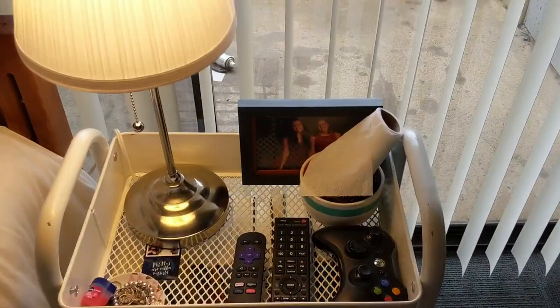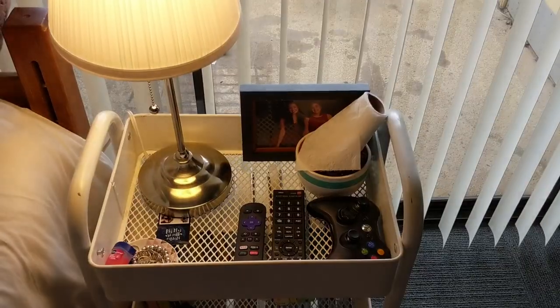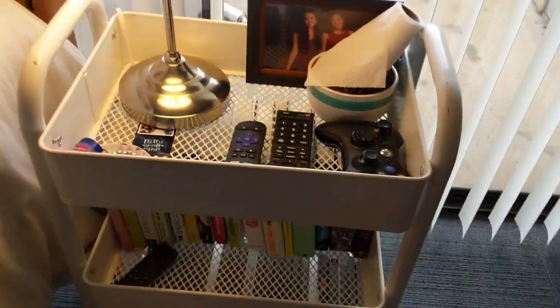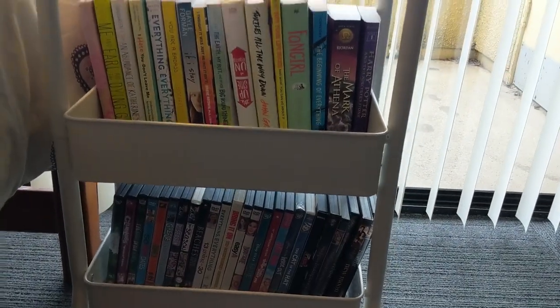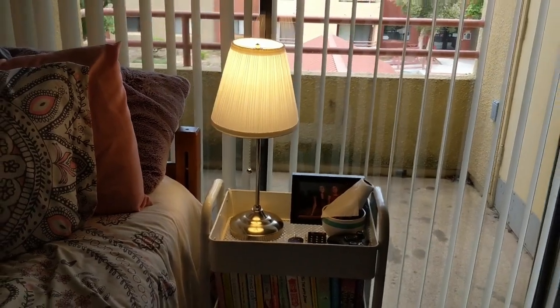I have a frame of me and my sister. I was recently sick — that's why I have toilet paper right there. I do have the controls for the technology in my room. And then I have books here, and then I have some movies here. I have a lot more, but that's all that fit on my cart.